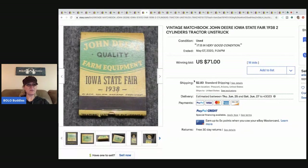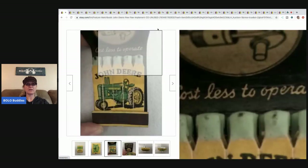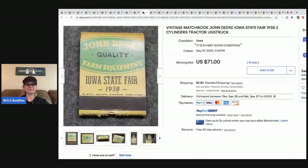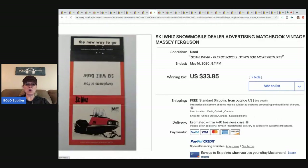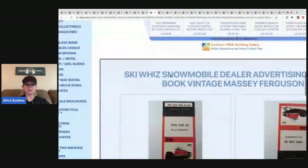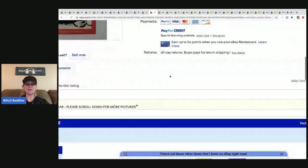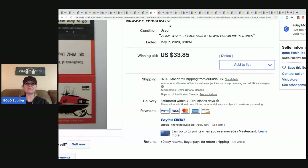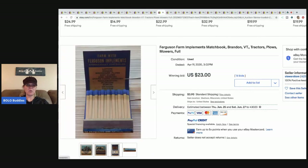Here's another John Deere — different from the first one, and it actually sold for more: $71 with 18 bids plus shipping. The outside advertising is different but the inside matches are the same. Next is a snowmobile dealer matchbook — just the cover — sold for $33.85 with free shipping and 17 bids. Then a Ferguson Farm matchbook with the matches.